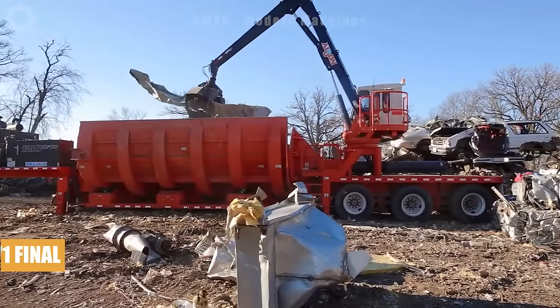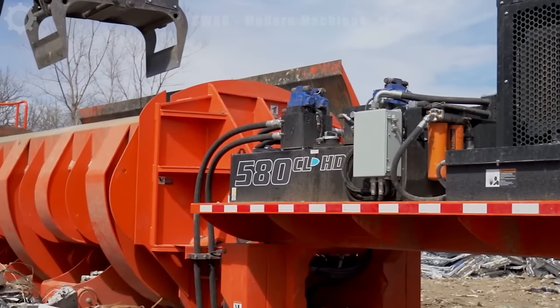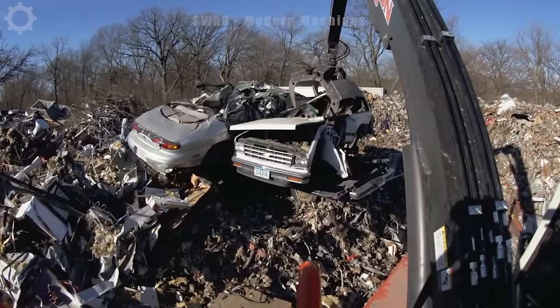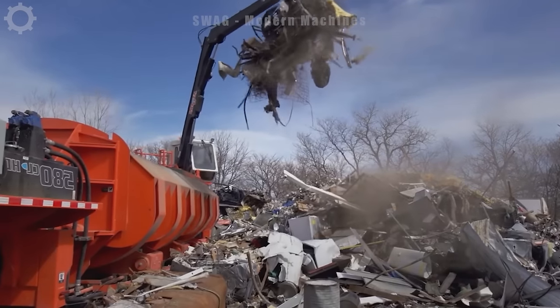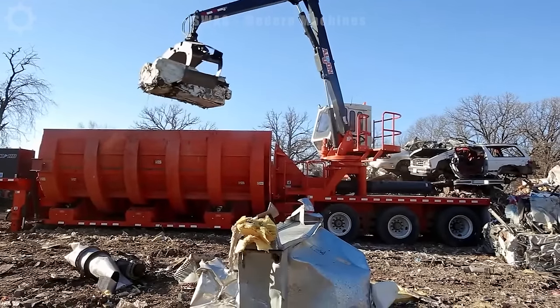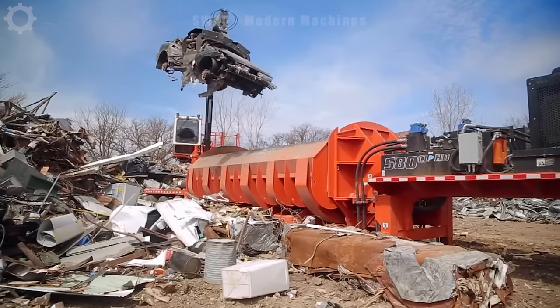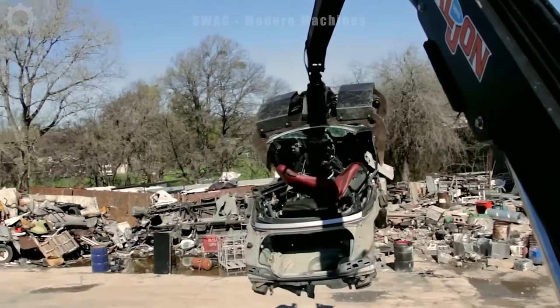As the country develops, the need to recycle damaged equipment becomes increasingly important to prevent environmental pollution. The Aljon 580 is a specialized piece of equipment used to recycle end-of-life products, including cars, motorbikes, and a variety of electronic devices. This is a product line of the famous company Aljon in the US, specializing in crushing and recycling equipment.